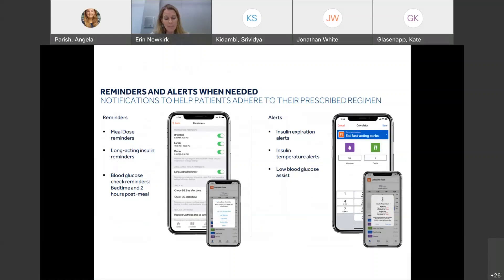Patients have a variety of reminder options in the app. They can set meal dose reminders with a dosing window — for example, if breakfast could occur anytime between 6 and 9 a.m., up to three dose reminders can be set, and they're alerted at the end of the window if no dose was entered. There are also long-acting insulin reminders, blood glucose check reminders, and alerts for insulin expiration, temperature, and low blood glucose assist when using the Medtronic Guardian.